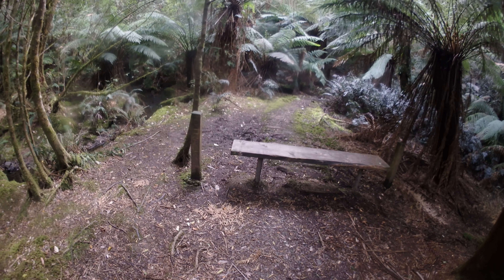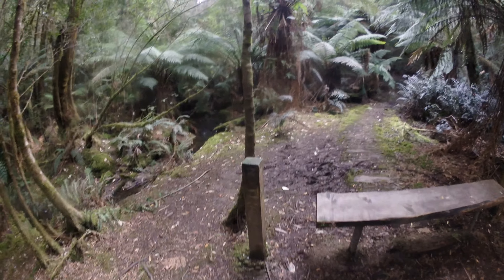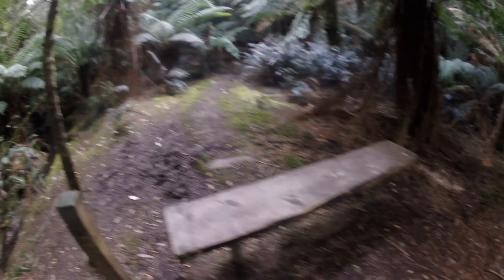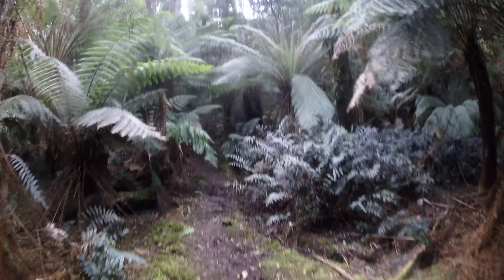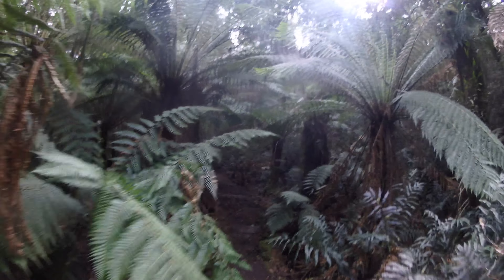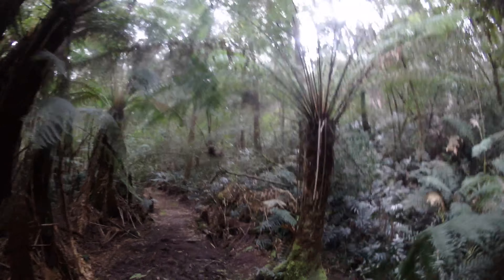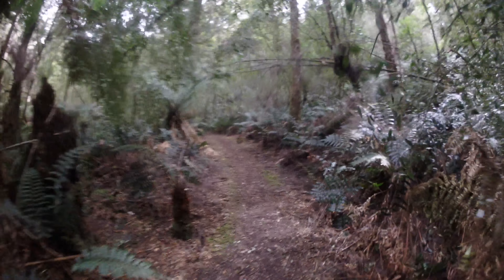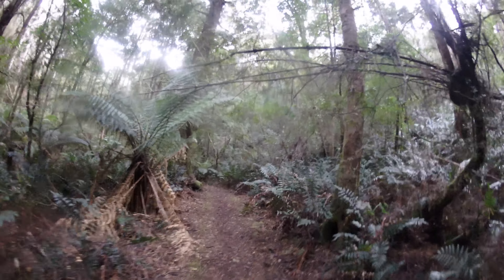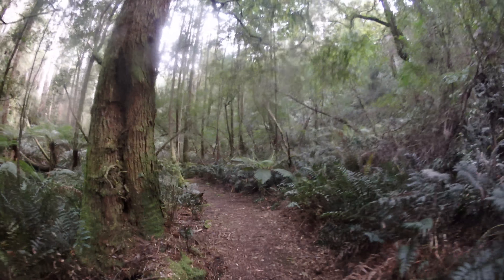I've come to what is pretty much meant to be the end of the track. There's something written — 'no track' — and there's a kind of blockage meant to stop further progress. Obviously that's not going to stop me. There's another barrier just ahead, although the track is still fine at this point before it deteriorates fairly quickly.